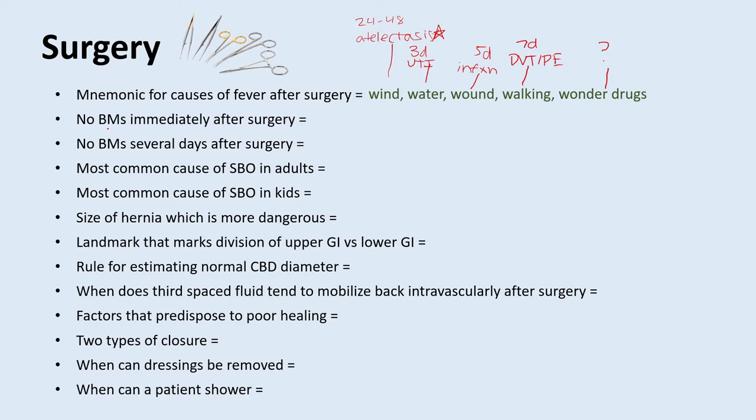What is it called when there are no bowel movements immediately after surgery? That's called ileus. The most common electrolyte cause is hypokalemia, so make sure the patient's potassium is within a good range. This is also why it's so important to check if people are passing gas and having bowel movements after surgery.